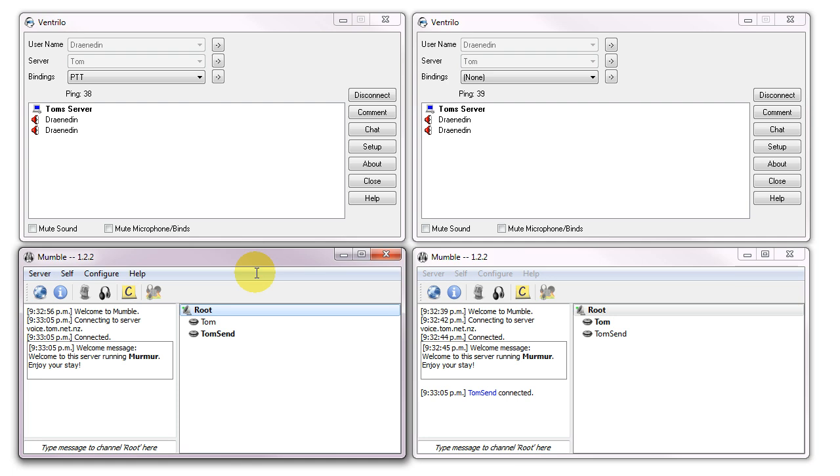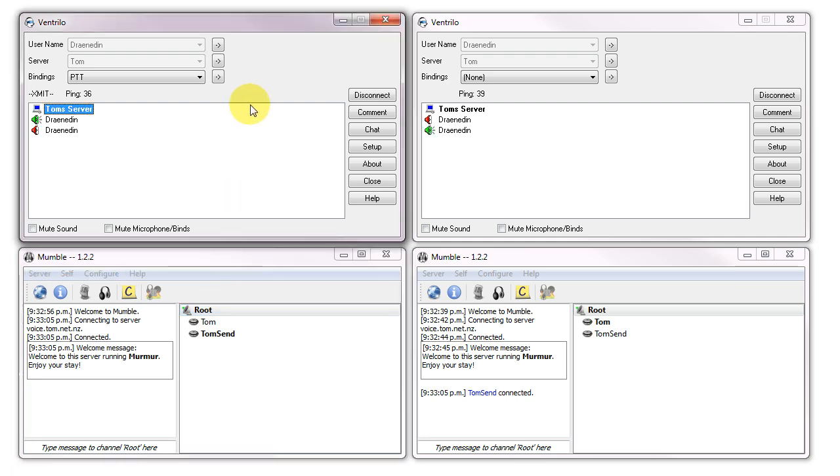One more time, here is Ventrilo. Test. And Mumble. Test. Mumble of course also has built-in noise cancellation, normalization, and a bunch of other cool features. And as you can tell — or may not be able to tell, I'm not sure — but from my end it's definitely higher voice quality straight out of the box, so that's a bonus as well.